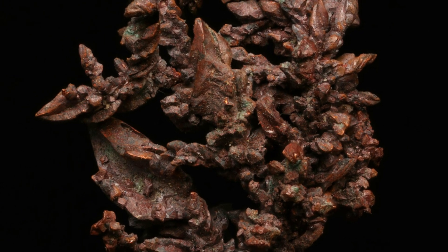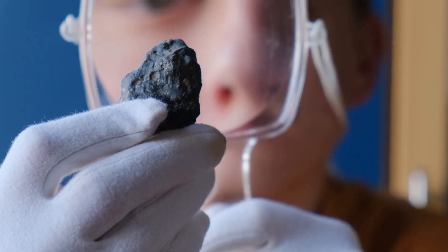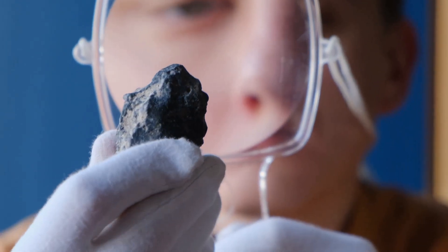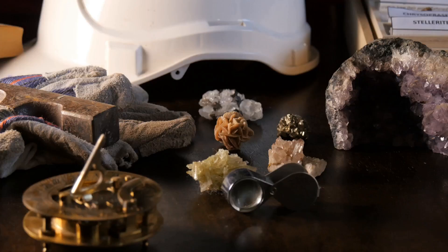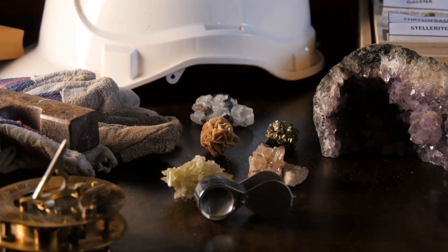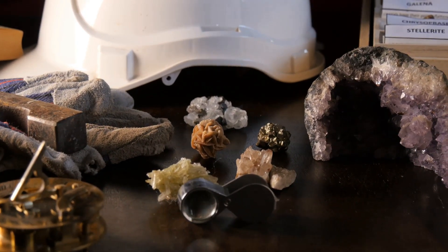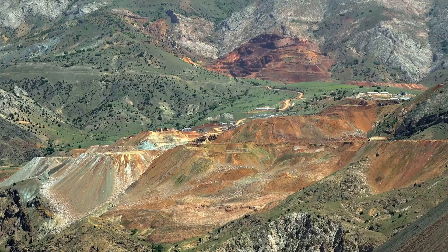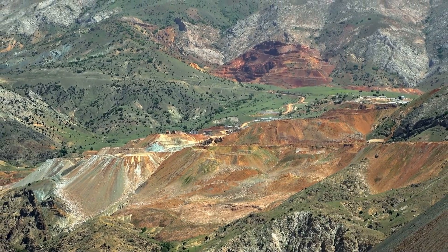Another clue is jasperoid — dense, iron-stained quartz rock formed when silica-rich fluids fully replace limestone or dolomite. Unlike buggy silica, jasperoid is solid, not porous, and often signals large, finely disseminated gold deposits. Each altered rock — decalcified, buggy, or jasperoid — tells the story of gold-bearing fluids at work. Recognizing these rocks is like reading nature's map to hidden gold.